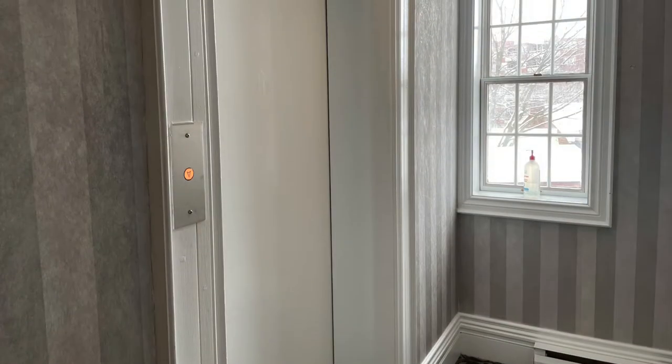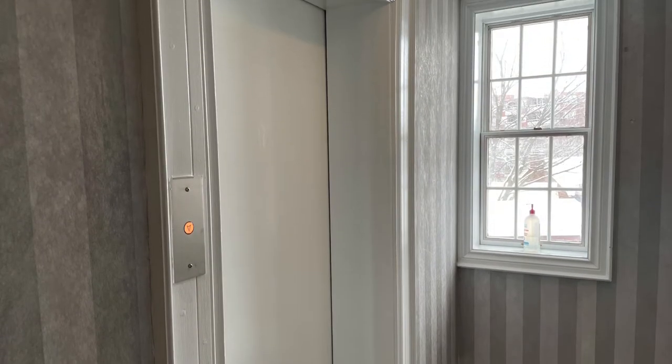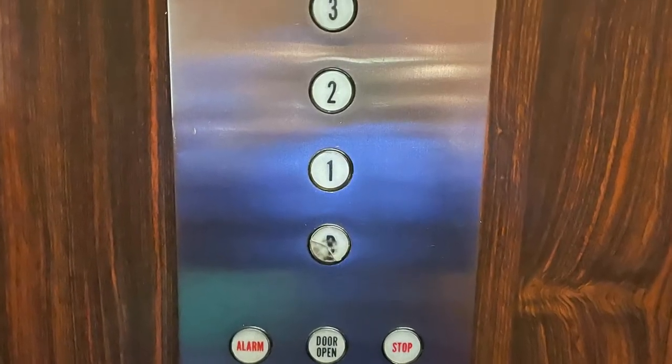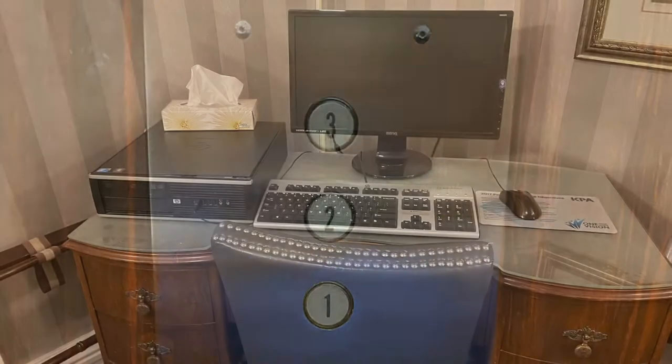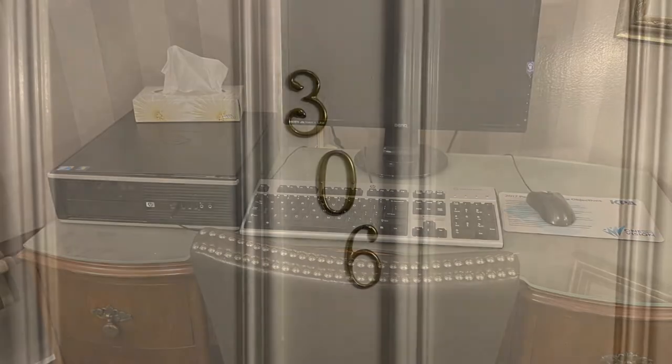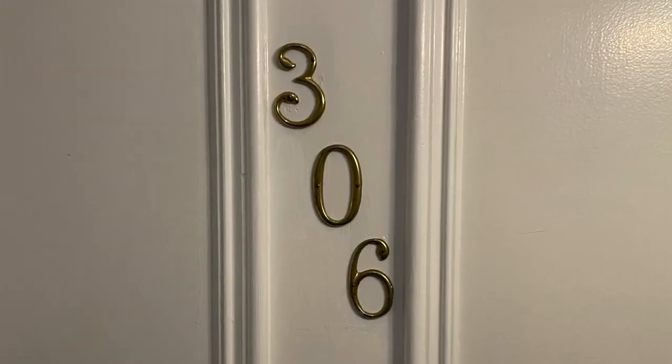The building has been upgraded with modern conveniences, so there's no need to worry. There is an elevator that'll take you right to the top floor. There's a computer and printer should you need that, and of course there's Wi-Fi throughout the building. Let's go have a look at our room, room 306.